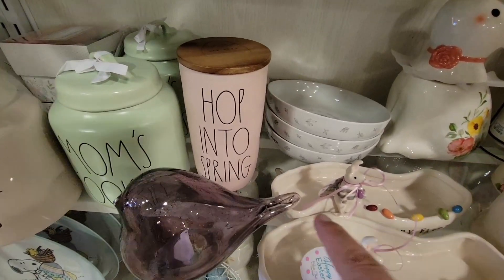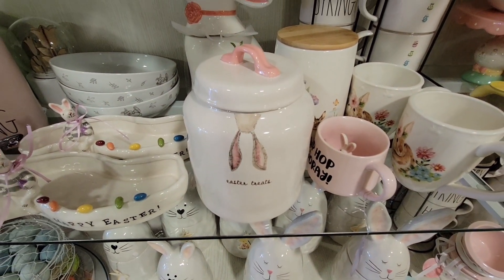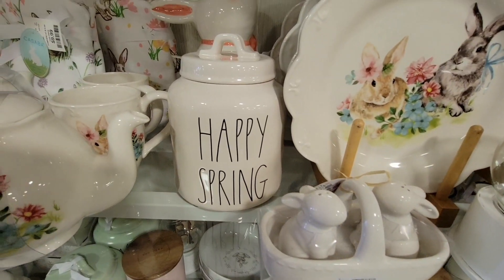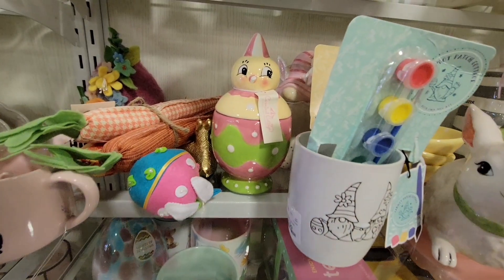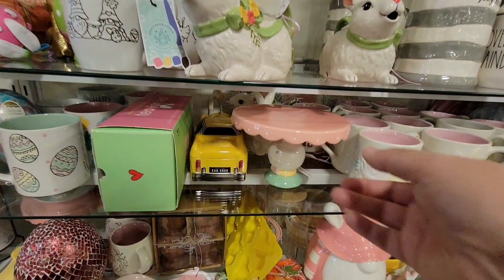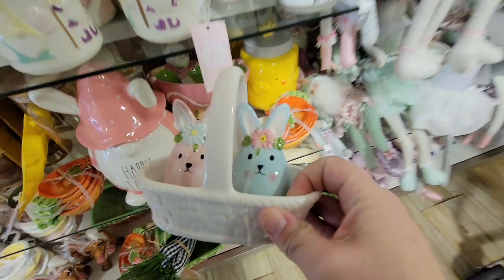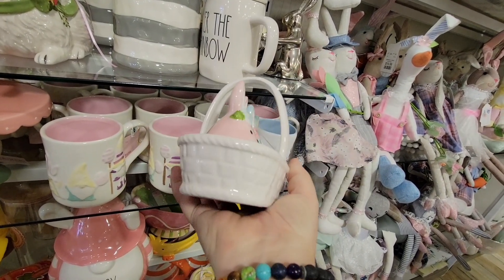Here are more Ray Dunn canisters — chocolate bunnies. The mom's cookies canister was $24.99. 'Hoppity Spring' was only $14.99. This little canister with bunny ears was $19.99, same as the chocolate bunnies. The 'Happy Spring' canister was $12.99. And here's that peep — still there with his broken nose! Nobody wants to buy the broken-nose peep. I'm surprised this other piece is still here too. The little Easter eggs with ears set is only $7.99 — actually a really good price.